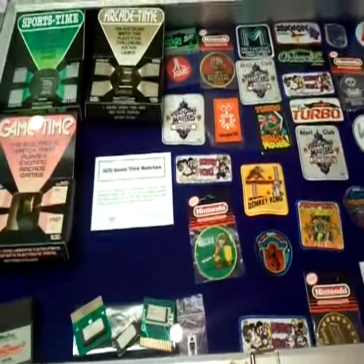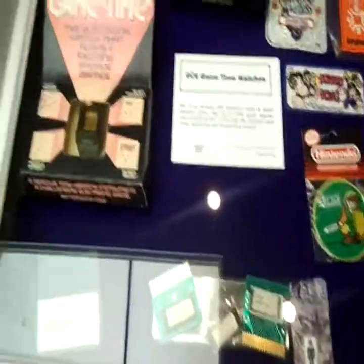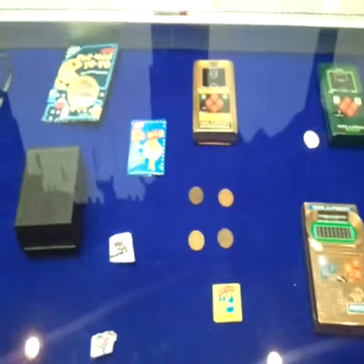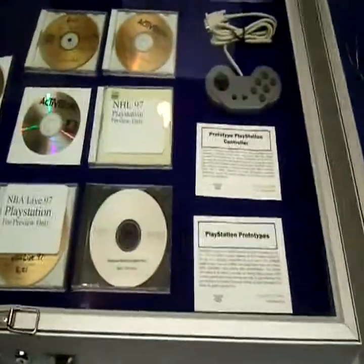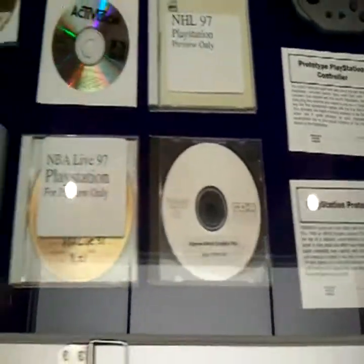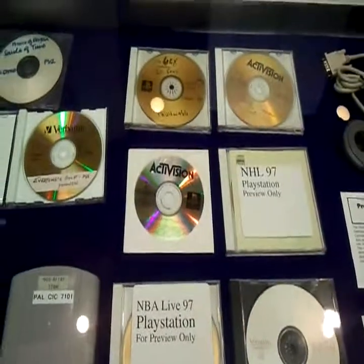Nice Link one. Some Game Time Watches. Some prototype PlayStation controllers, some prototype PlayStation stuff — NBA Live. Again, more Acclaim stuff.